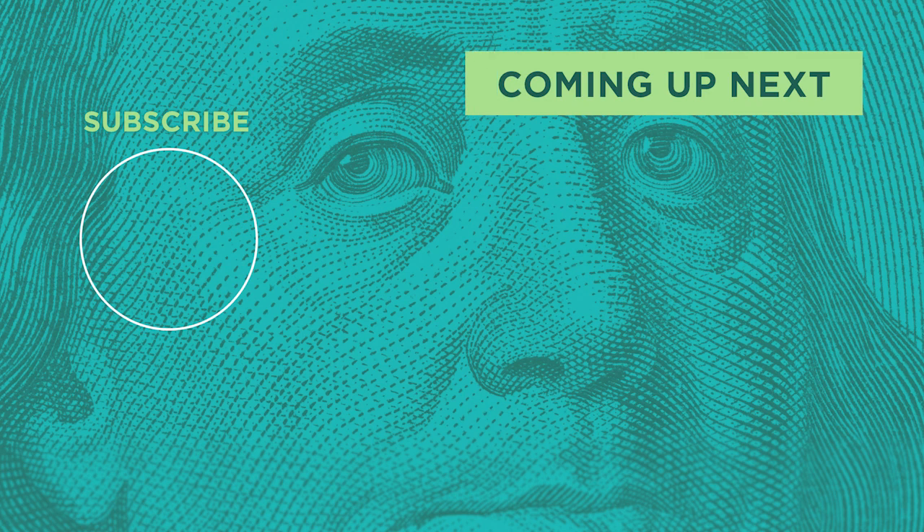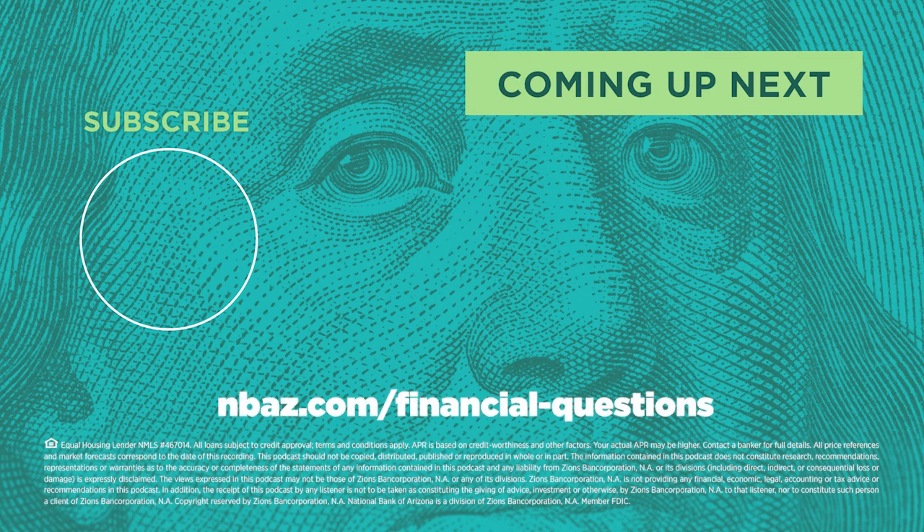Thank you so much, Ana, for sharing your information and experience regarding home equity lines of credit. You're welcome — thank you for having me. I want to thank everyone for watching. Please check us out on your favorite podcasting platform or watch us on YouTube, and remember to subscribe to Financial Sense. Provide us with any comments or questions you'd like answered. Thanks for joining us and we look forward to seeing you next time.